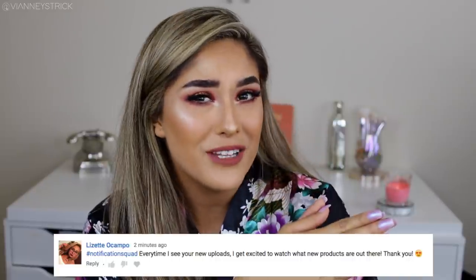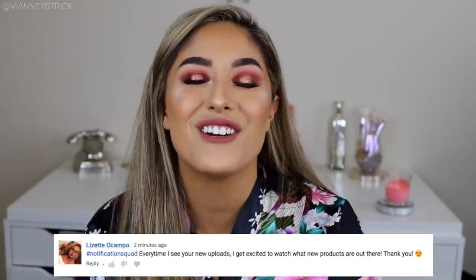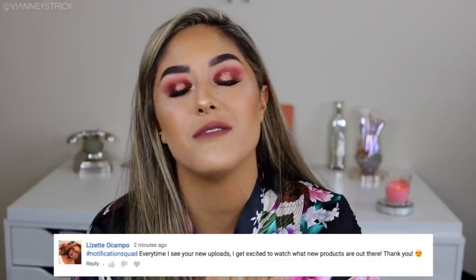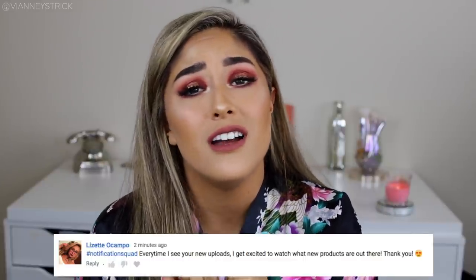Today's post notification shout out goes to Lizette Ocampo. Lizette, thank you so much for having my post notifications on. You're such a sweet human being. You always leave me the nicest comments and I really appreciate you. I love seeing your comments, so thank you so much. I love you. And if you want to be my next post notification shout out, just turn them on and comment when you are done. Let's get into the video.